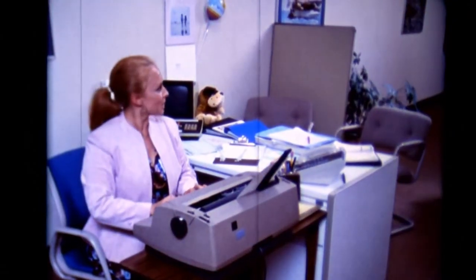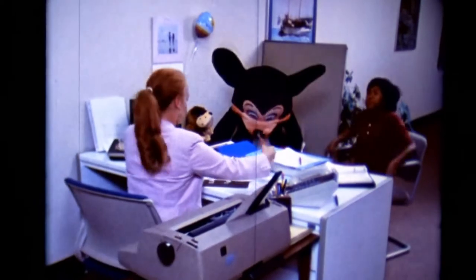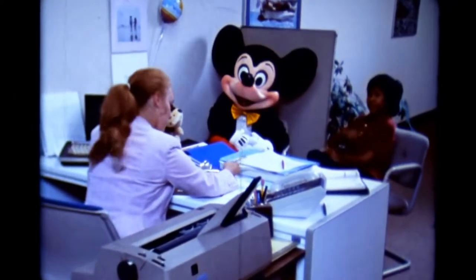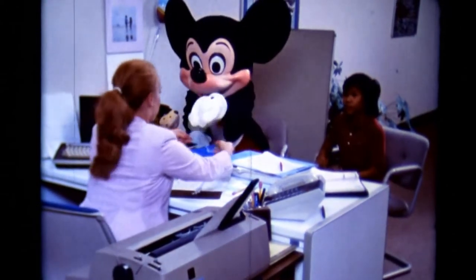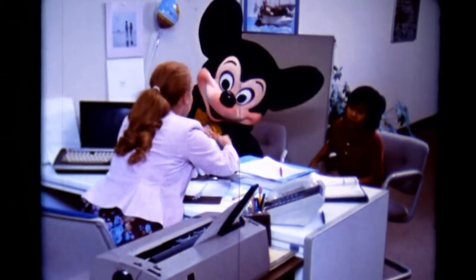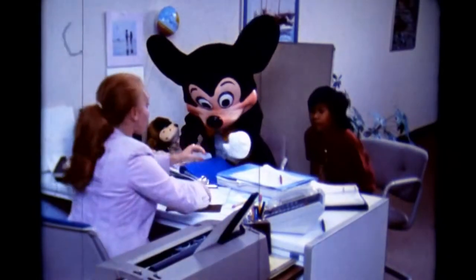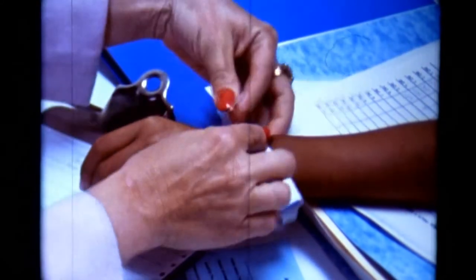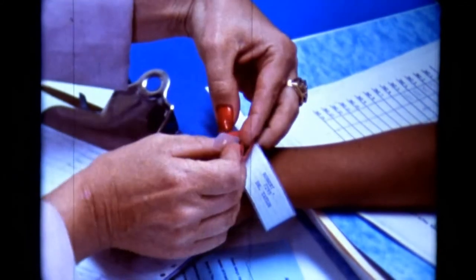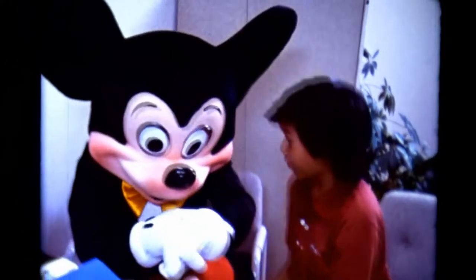When you go into the hospital as a patient, the first one you usually talk to is the admitting person. She asks you lots of questions about the kinds of illnesses you've had and some other things. And then you get one of these — it looks like a bracelet. It has your name, a special hospital number, and your doctor's name, too. That way, all the people working there will know who you are and who your doctor is, so everyone can help you better.